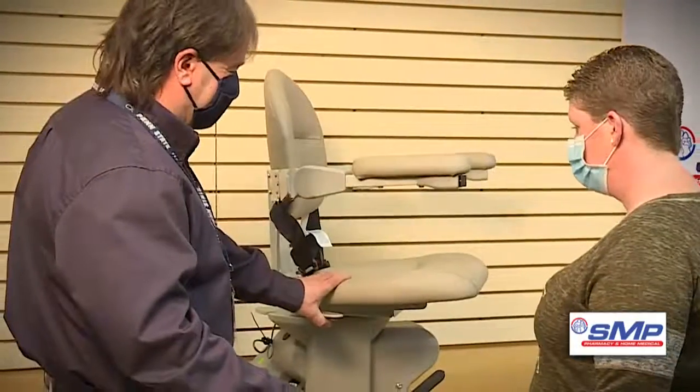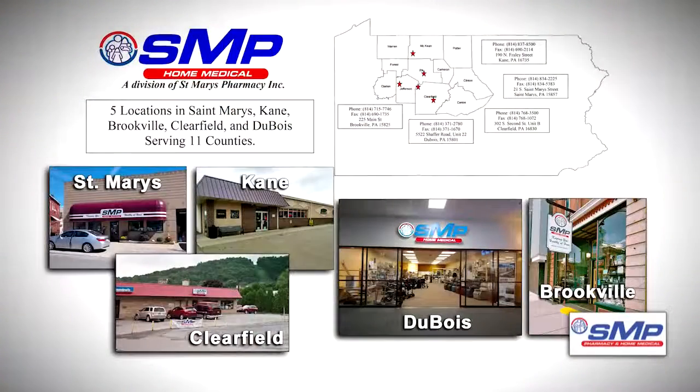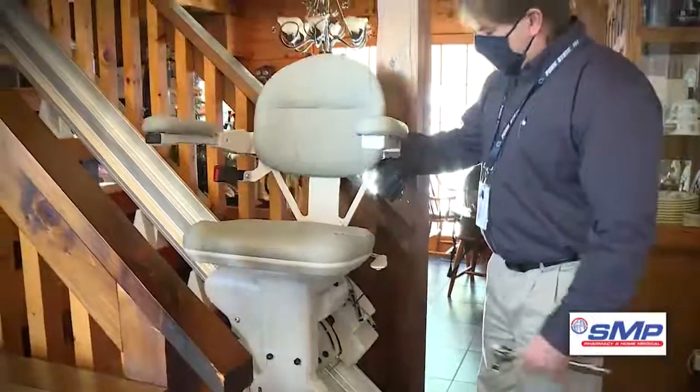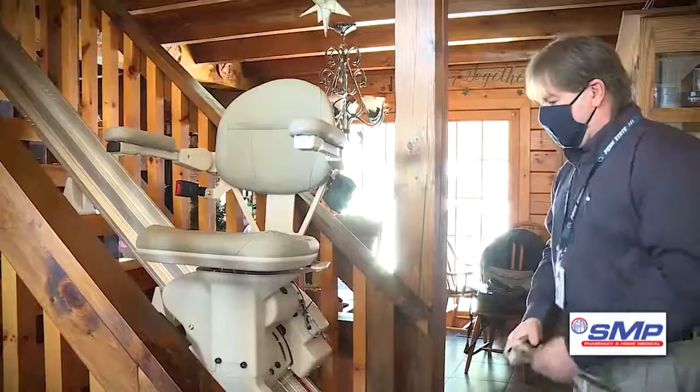SMP is certified to install both residential and commercial units so we can help everyone. Our professional installers provide free, no obligation, on-site or in-home evaluations. SMP's professionals will install and provide complete instruction so that you are comfortable operating your stair lift.